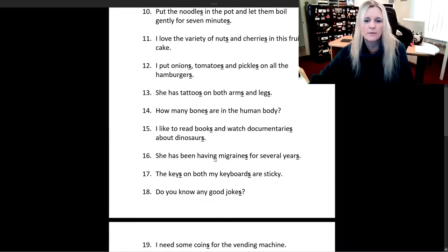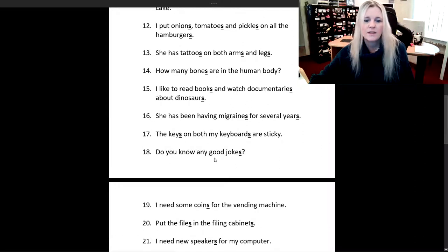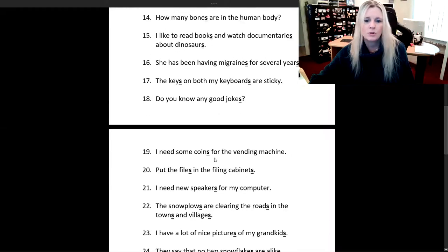How many bones are in the human body? I like to read books and watch documentaries about dinosaurs. She has been having migraines for several years. The keys on both my keyboards are sticky. Do you know any good jokes? I need some coins for the vending machine.